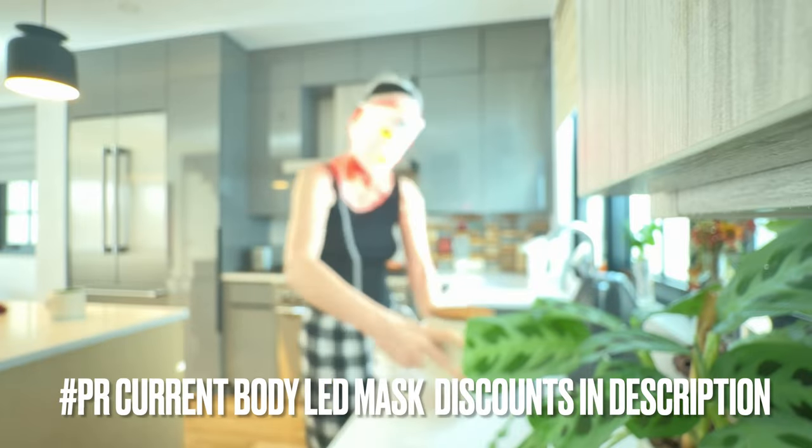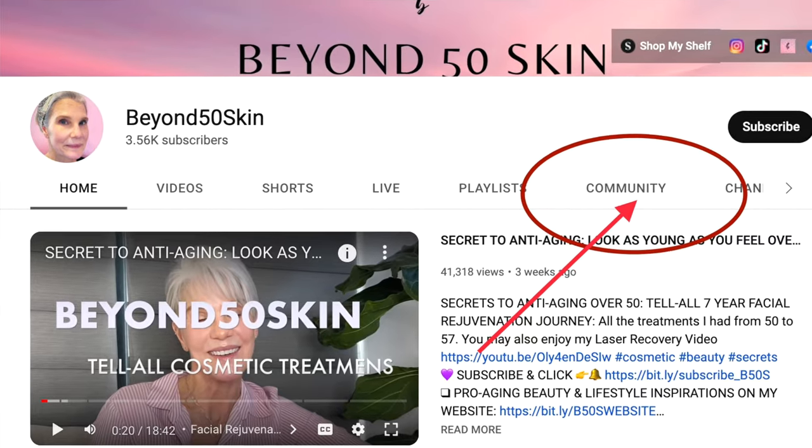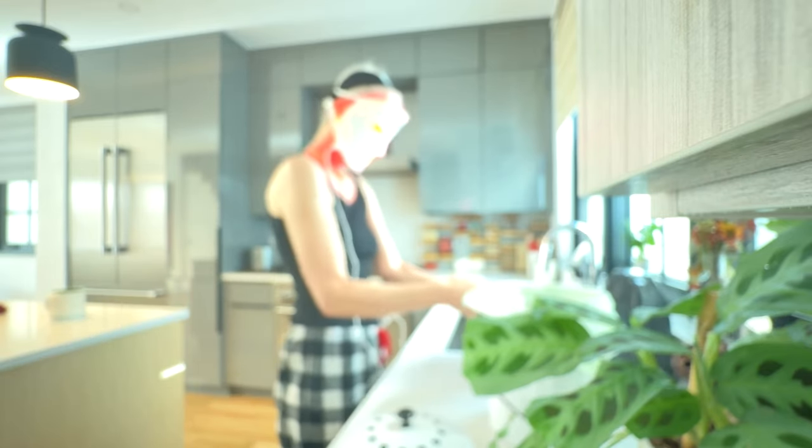The current body LED mask was gifted to me in PR by Current Body. MySama Skincare has graciously reached out and is offering my followers a 10% discount they can use any time of year. MySama also has special event sales during Labor Day and the fall holidays — keep an eye on my community tab and Instagram for those events.